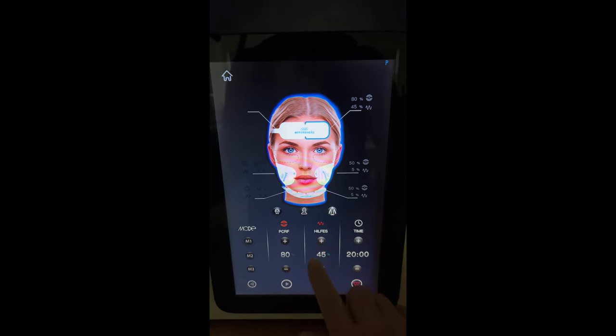This is the end of my first treatment. I'm a little bit red from the radio frequency and feel a little tingly through my cheeks, but other than that just a little warm. The machine shuts down in sequences — one section at a time. I took it easy and didn't go full blast on my first treatment because this machine is new to me. I can already see a little bit of a lift on my eyebrow, which is what I was going for.